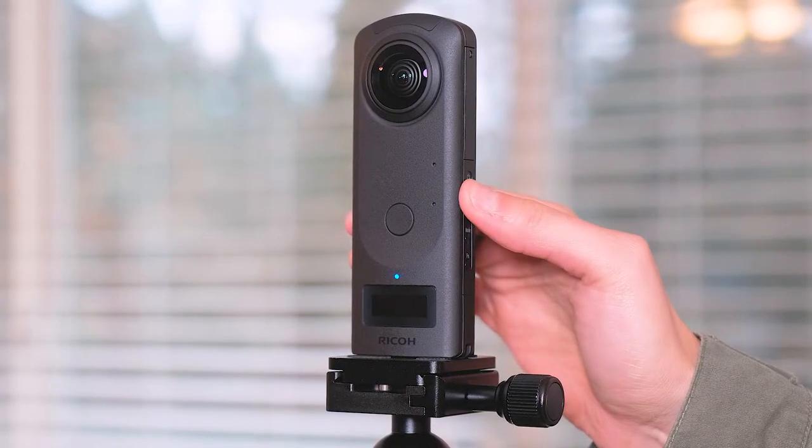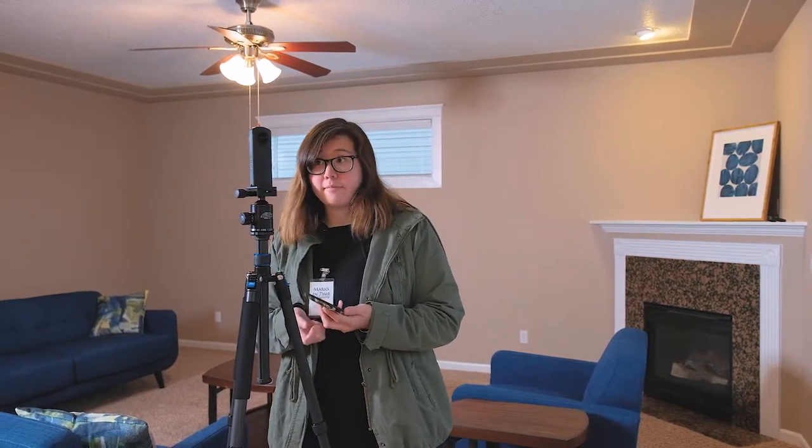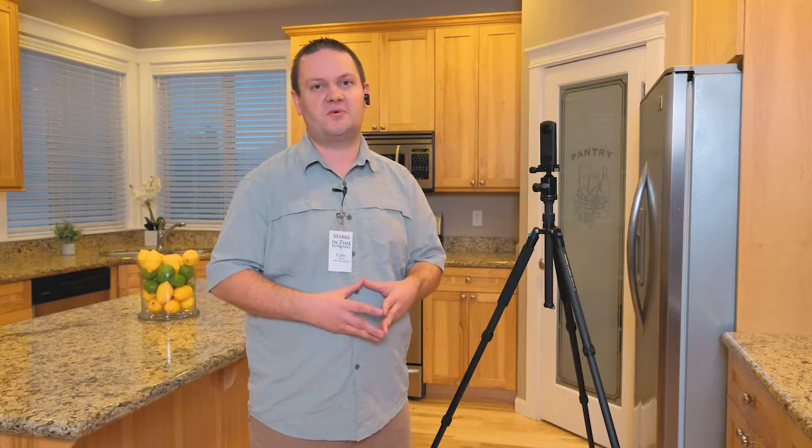For a little over a year now, Marks in Time Photography has been a Zillow partner, uploading all of our videos to Zillow for you. Now we're happy to add Zillow 3D home tours to that as well. Considering that one-third of all buyers use video or 3D tours to determine their purchase, this is a great way to get people through the front door of your listings.